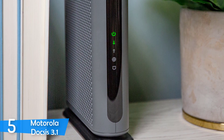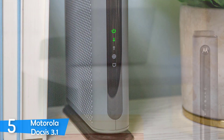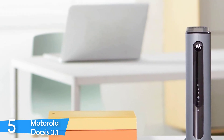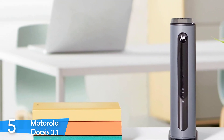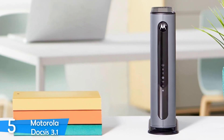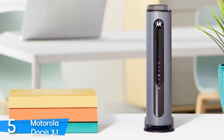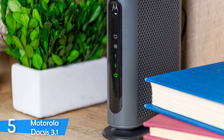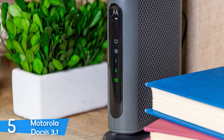Motorola's Zoom line modems have a pretty different and interesting design compared to most cable modems on the market, in a good way. The DOCSIS 3.1 features an elliptical cylindrical plastic case with rounded corners, a matte grey body, a nice stand in a black glossy finish, and cutouts on each side for excellent airflow.